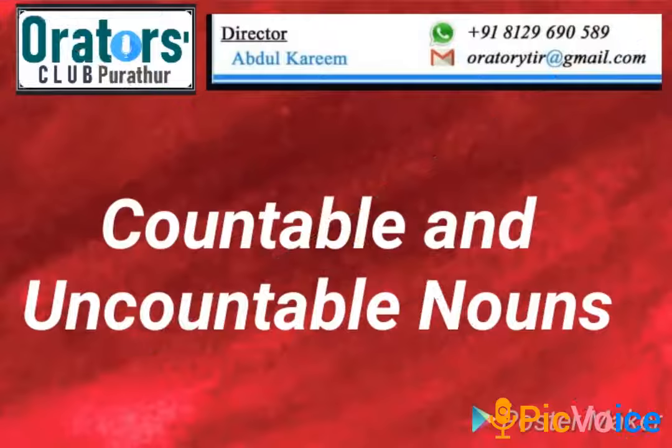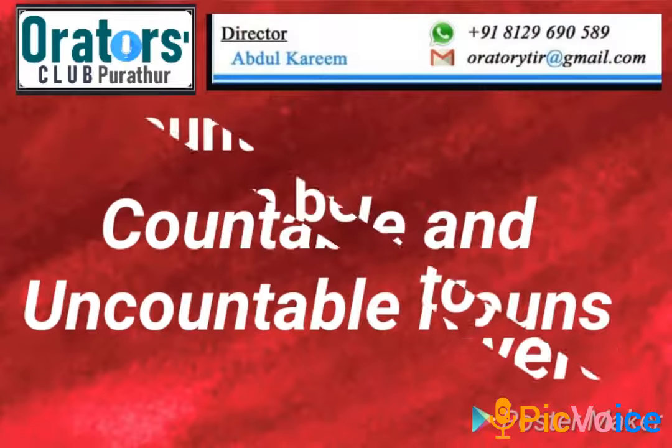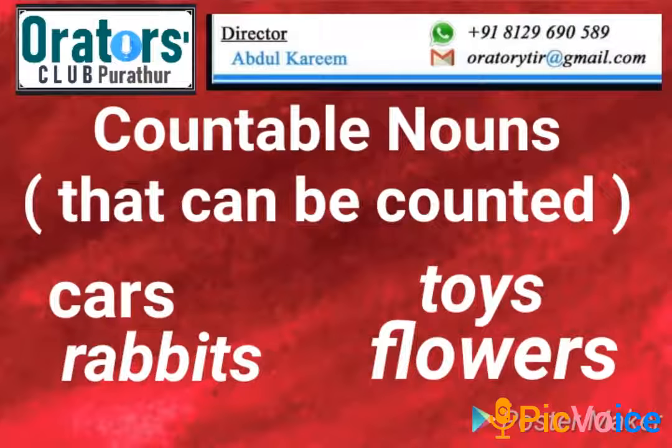Countable and uncountable nouns. Countable nouns are nouns that can be counted: cars, rabbits, toys, flowers.